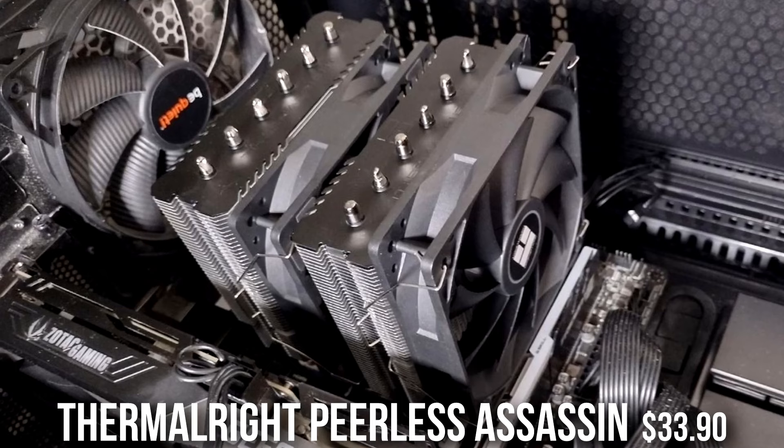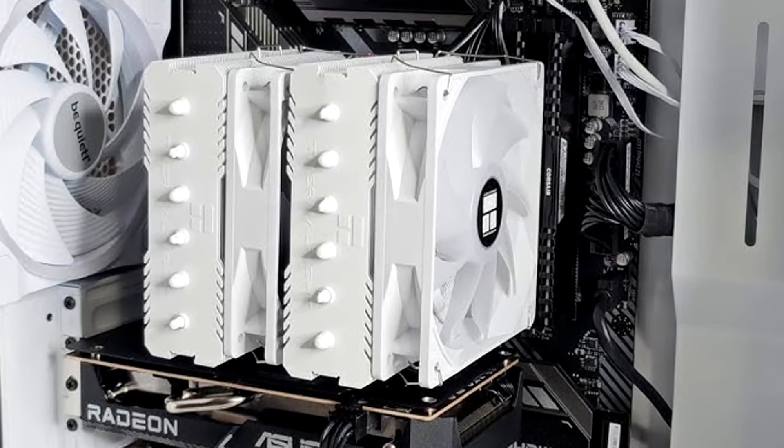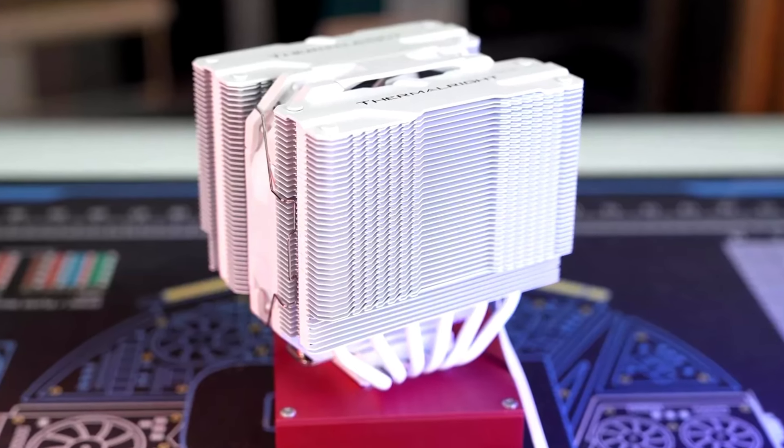For the cooler I picked the Thermalright Peerless Assassin, which is an air CPU cooler that's amazing, looks great, and is going to get the job done for a Ryzen 7 — bringing temperatures down and making your overall gaming experience much better in the long run.